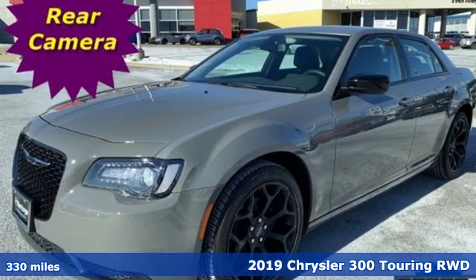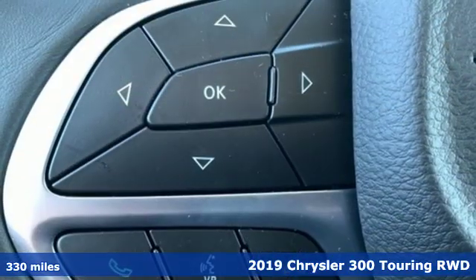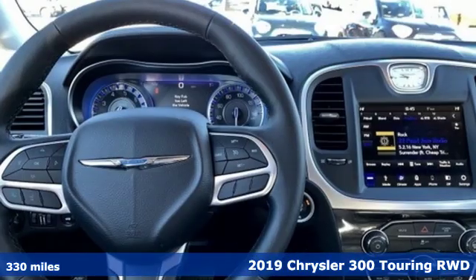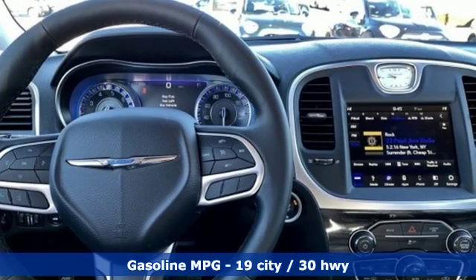Here's a 2019 Chrysler 300. Performance that thrills with luxury that caters. And with features like these, every drive is a pleasure.